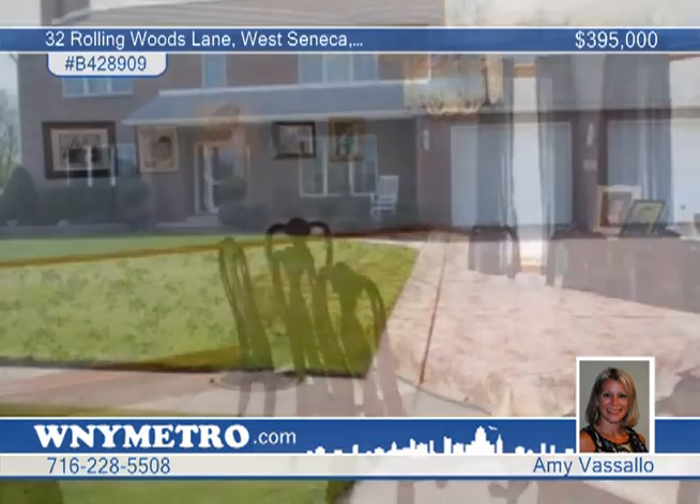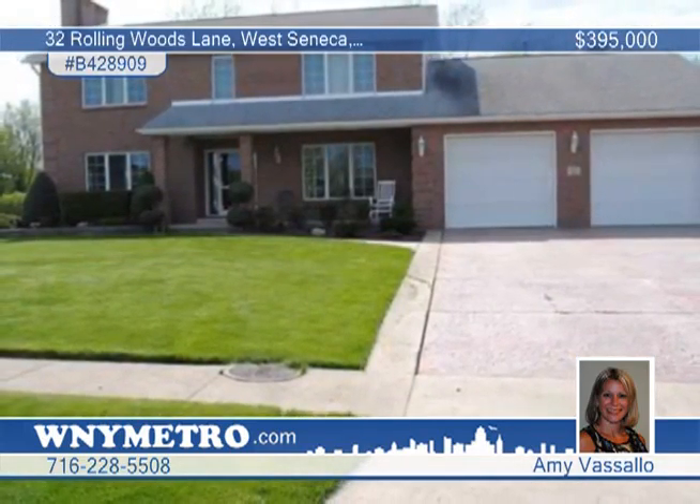The master bath features a walk-in shower, double sinks and separate vanity. Get inside by calling today for your private showing.